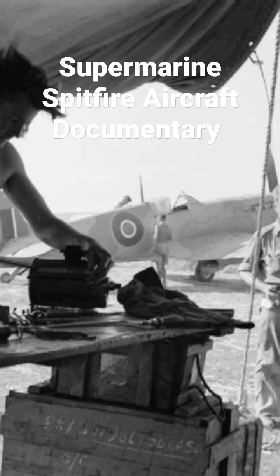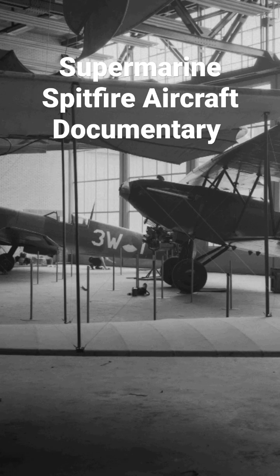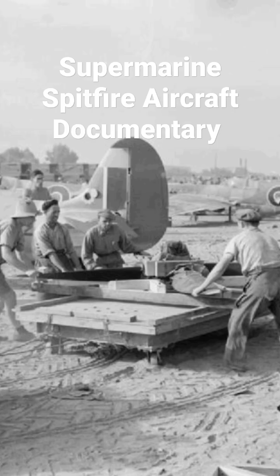It was the only British fighter produced continuously throughout the war, and the Spitfire remains popular among enthusiasts — around 70 remain airworthy.